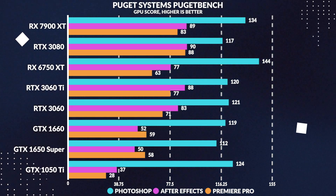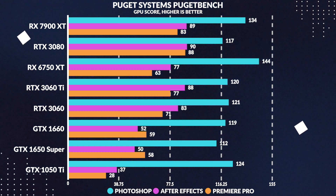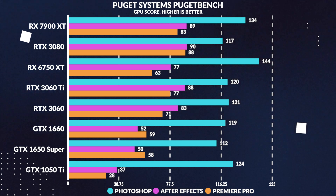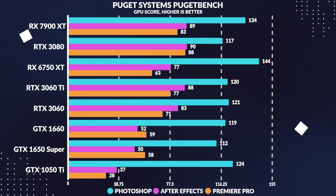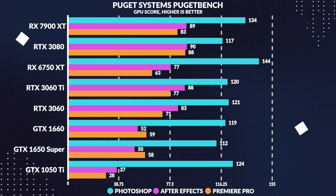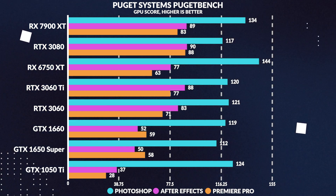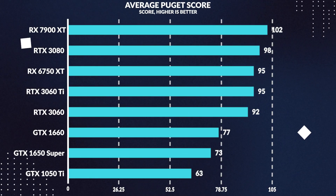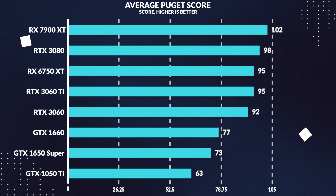Moving over to productivity benchmarks in Puget Systems Adobe Suite and Premiere Pro, the 1650 Super outperformed the 1050 Ti by 104% in the GPU score, highlighting the extra encoding performance from the new NVENC encoder in the 1600 series. Versus the 1660, the scores are identical in Premiere and even stay the same for After Effects, while the Super beats the 1050 Ti by 37% in After Effects. In Photoshop, the 1050 Ti outperforms both the Super and the 1660. Overall, the 1650 Super trails the 1050 Ti by 16% in the combined Puget Adobe score, with the 1660 trailing the Super by only 4%.